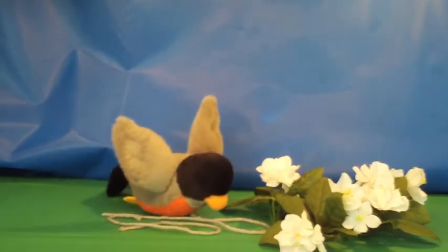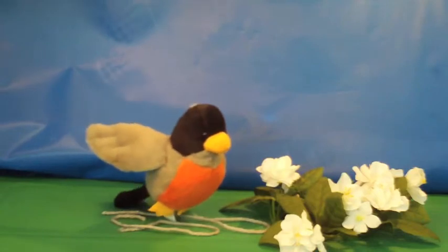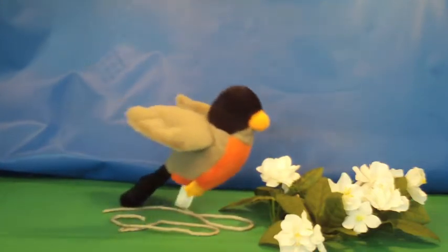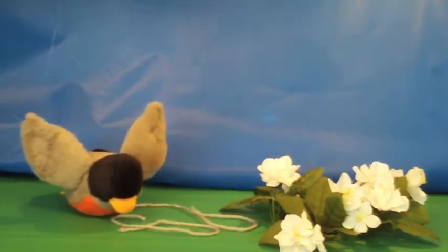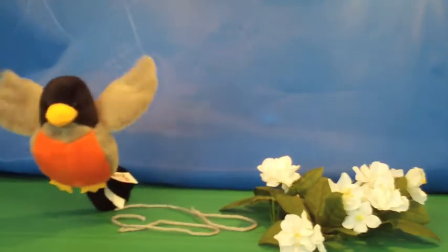The next bird is the robin. Robins are the same height as the blue jay. They are orange and black. Young robins have a spotted belly. Robins eat worms and bugs. They are really cute and live all over in people's backyards.